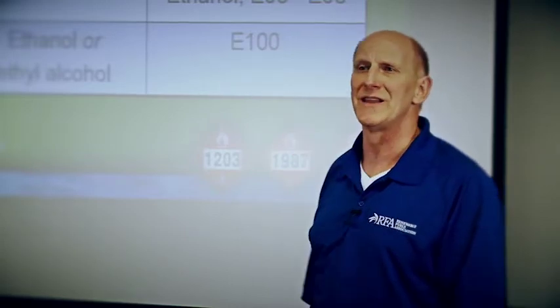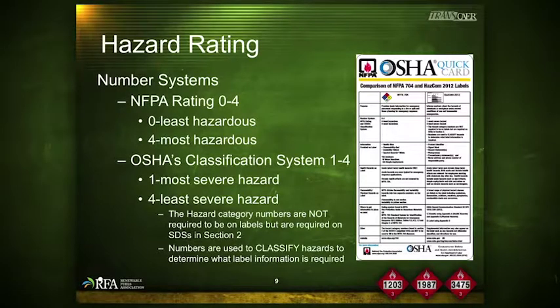OSHA has adopted new hazardous chemical labeling requirements as part of its recent revisions of the Hazardous Communication Standard 29 CFR 1910-1200, bringing it into alignment with the United Nations Globally Harmonized System of Classification and Labeling of Chemicals (GHS). These implementations affect chemical manufacturers, importers, distributors, and employers. The U.S. Department of Transportation has not adopted global harmonization standards, so current DOT placard requirements for packaging and packages remain in effect.